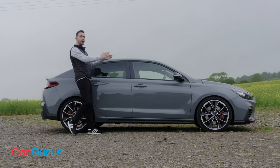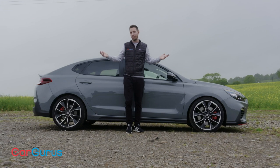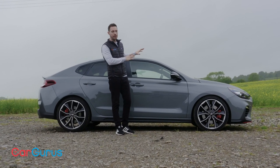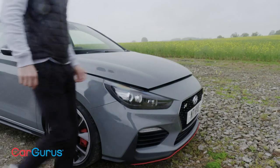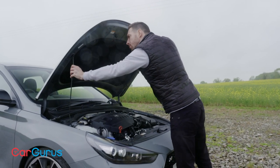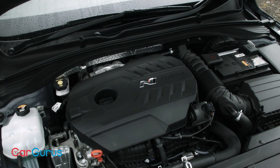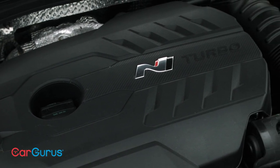Like the i30 N, it's a front-wheel drive hatchback with five doors and a decent boot. That means it's just about as practical and as usable as any other hatchback — this one just happens to be pretty fast. The engine is a two-litre four-cylinder with a turbocharger. Peak power is 271 brake horsepower. It'll hit 62mph in 6.1 seconds and top out at 155.